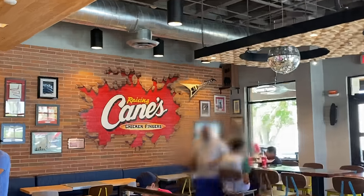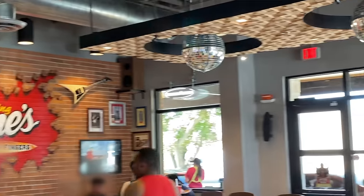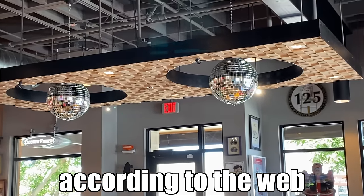Nice in here. This is my first time stepping in here. They got the classic Raising Cane's burst-in from the wall, which is a classic thing to do at every Raising Cane's, as well as the disco balls. It's pretty cool that they're keeping it up here too.